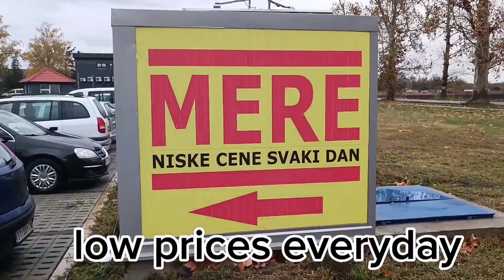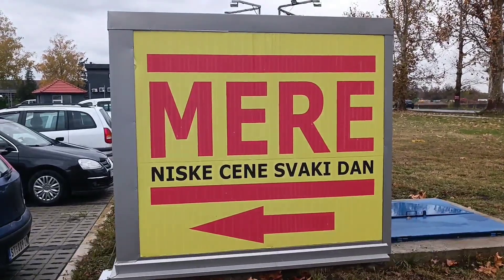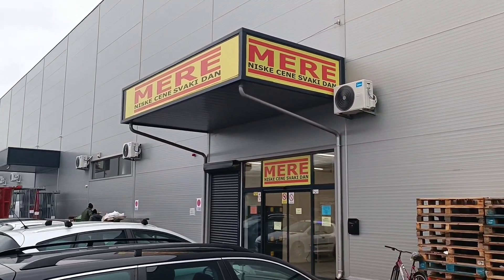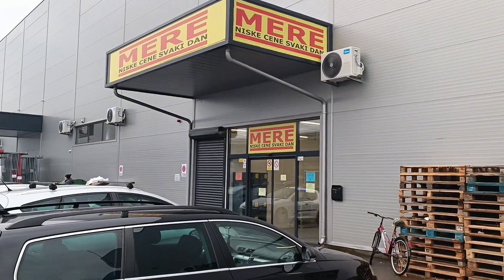Hello everyone. Today I am close to a store called Meri that is Russian or full of Russian products. Their slogan is 'Nizke cene svaki dan' — low prices every day. I don't know if the owner is Russian, but I think it is. I will show you the products from the inside.